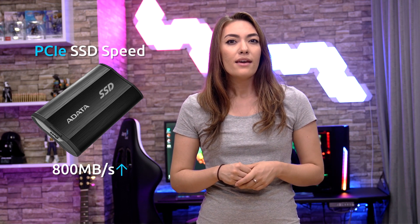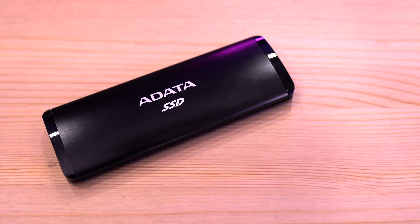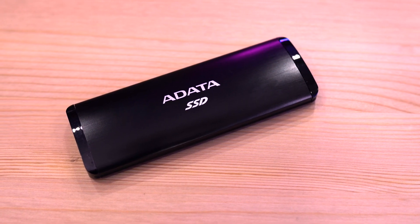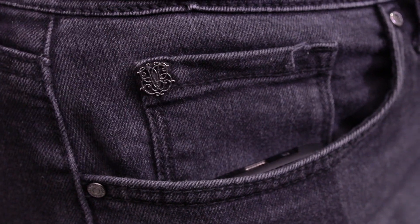Although these are slower than their internal counterparts due to the bottlenecks of their USB interfaces, the data transfer speeds you're able to get out of these SSDs are still quite respectable. SATA SSDs can get transfer speeds ranging from 400 up to around 550 megabytes per second, while PCIe SSDs can achieve speeds of 600 megabytes per second and up. Depending on the type of your USB connector interface, it's possible for PCIe SSDs to reach speeds of up to 2800 megabytes per second — incredibly fast. Not to mention, they're small and lightweight, so you can take them with you anywhere, anytime.